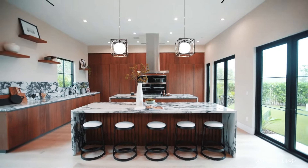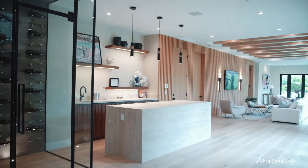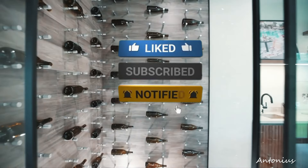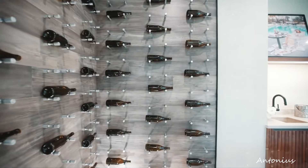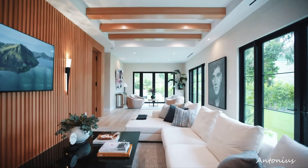Smart home integration. The residence is equipped with smart home features that offer convenient control over lighting, temperature, security, and entertainment systems. This integration enhances the modern living experience while maintaining an unobtrusive and sophisticated touch.